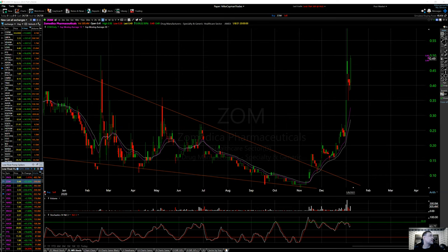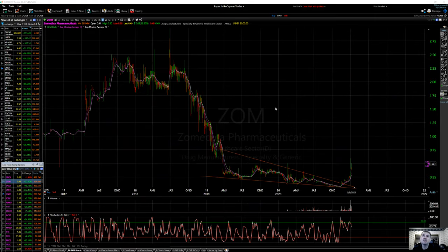Looking at recent insider buys — John Powers directly bought 625,000 shares traded at 16 cents. That was a pretty good buy there. On FinBiz the float and everything looks about the same. Cash $52 million. Let me see sales or anything else here.